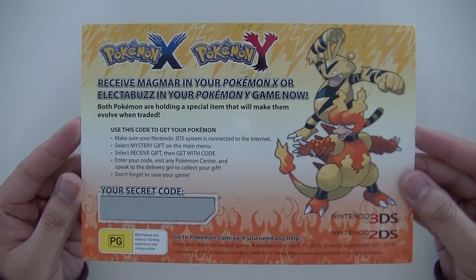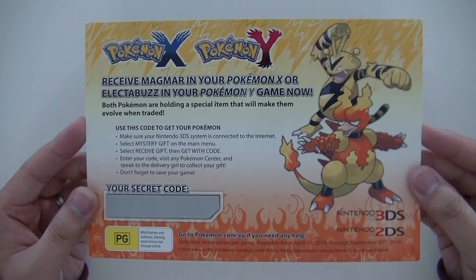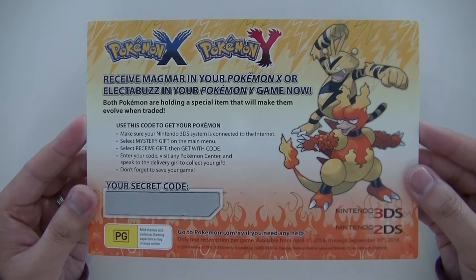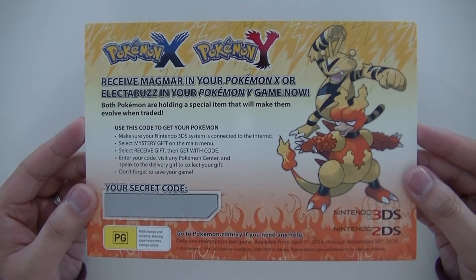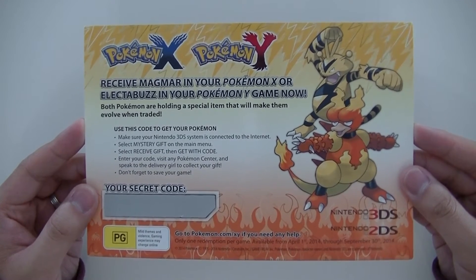It's rather easy to access — all you've got to do is just scratch off this little secret code down here, input it into the game, and you can collect it from the mailman. Each of the Pokemon will also come with the evolutionary items, so with Magmar you'll get the Magmarizer and with Electabuzz you'll get the Electrizer.